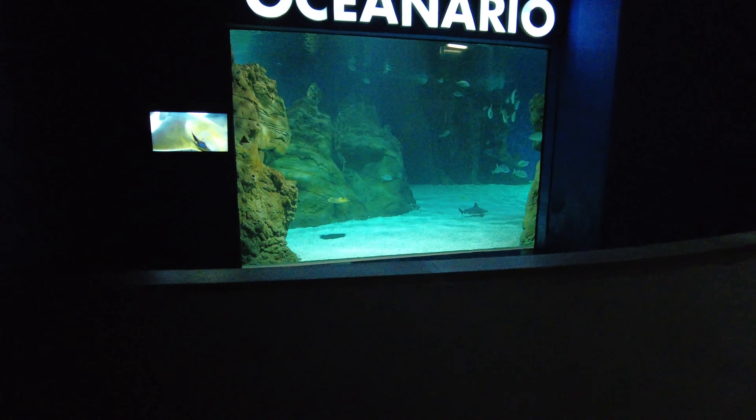No attraction is complete without a little gift shop on the way out. We managed to spend one euro on one of those machines where you put a little coin in, turn the handle and it presses a little imprint onto the coin — these are quite popular around the Canary Islands. They're a nice little souvenir and you'll find them at places like Loro Park and Siam Park. Just a nice little keepsake of your holiday.